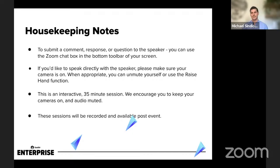We have 35 minutes and these sessions are being recorded and will be available post-event. I will drop a link in the chat to our SaaS or YouTube. Make sure you're subscribed so you can view the recording afterwards.